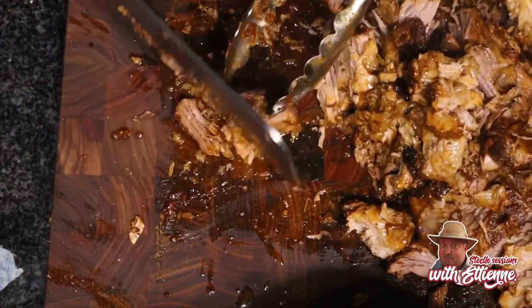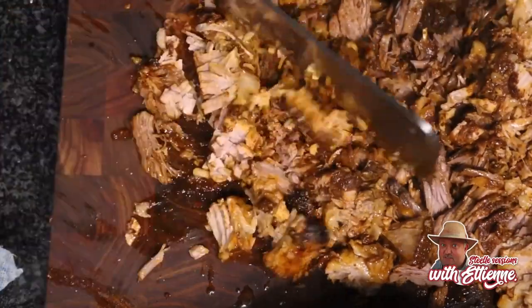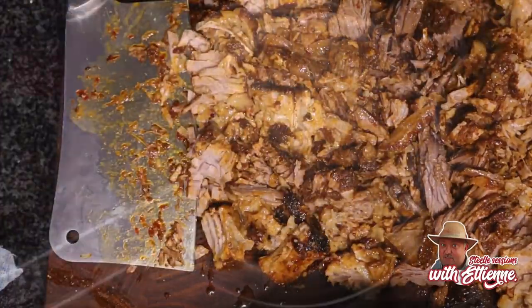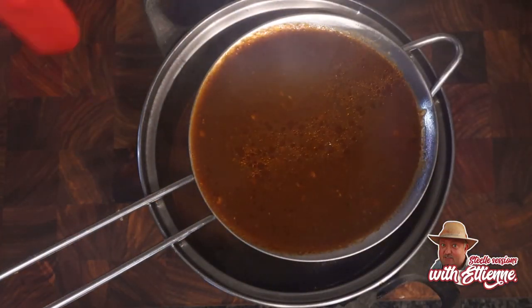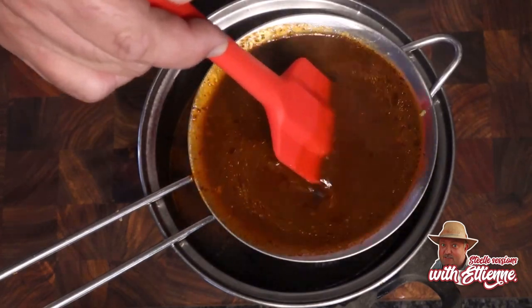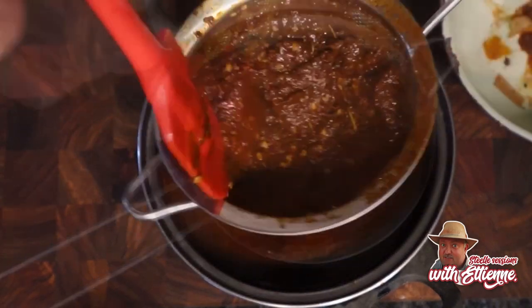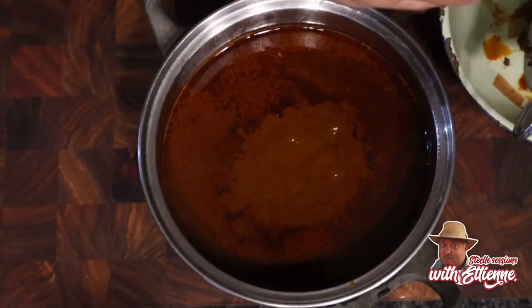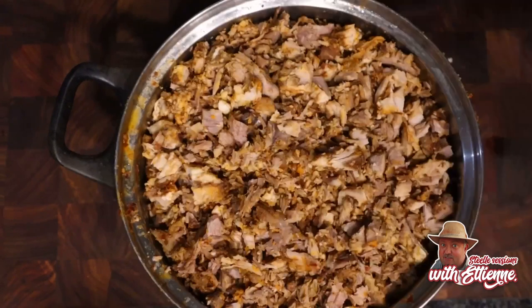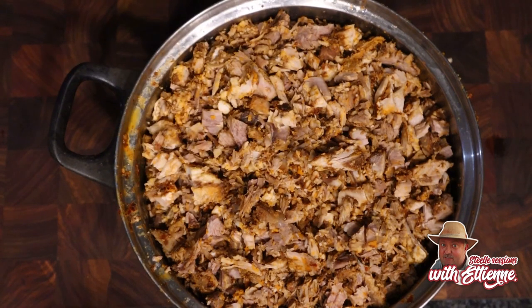Soft and tender and juicy. Now you're going to chop all that beef up like a real taquero, strain your broth so it's nice and smooth, then refrigerate it — keep it till tomorrow. Put all your meat in a bowl and keep it overnight; it's prepared and ready to rock and roll.